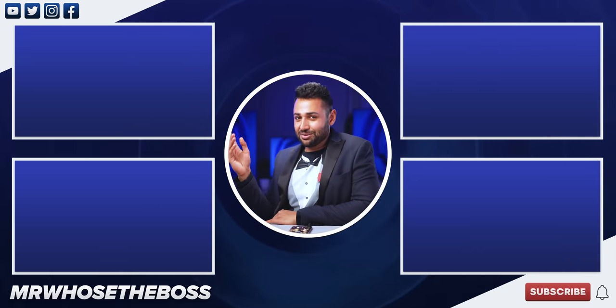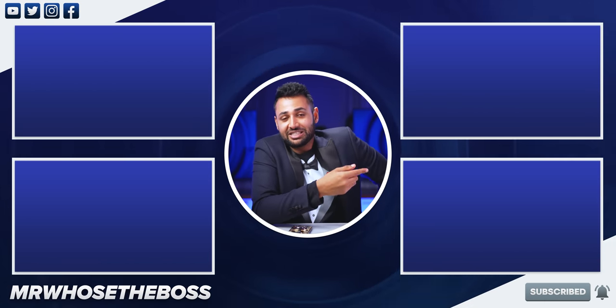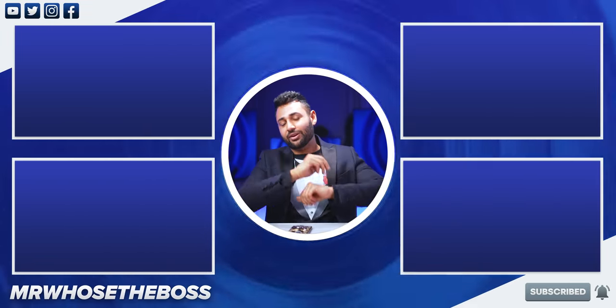To check out my previous ridiculously priced unboxing, that's here. Or to see why I'm worried about the future of humanity, that video is here. My name is Aaron, this is MrWhosTheBoss — I'll catch you in the next one.